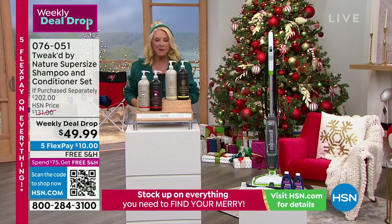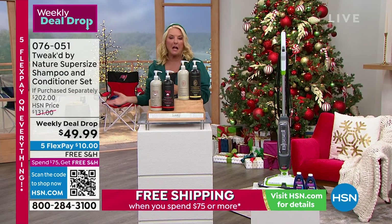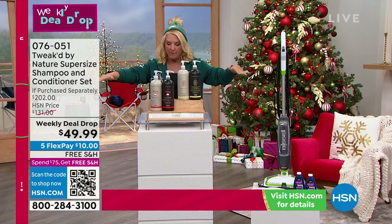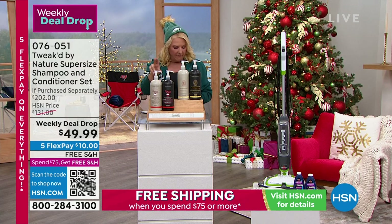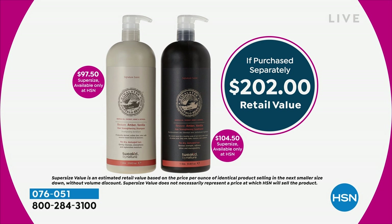This is a weekly deal drop, and it has been on fire since we launched it. We've got five flex, which means major credit card — you're spreading it out over five months. One of these — let's just go with the shampoo. This value is $97.50. The conditioner in this size is $104. It's a $200 value. First time Dennis has ever done these super sizes, and it's only $49.99.